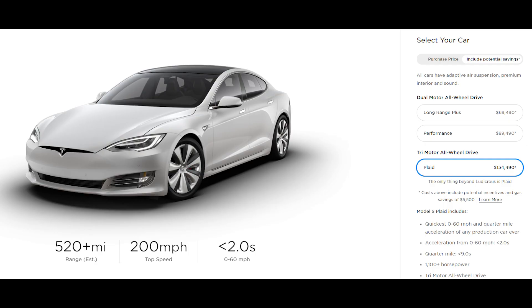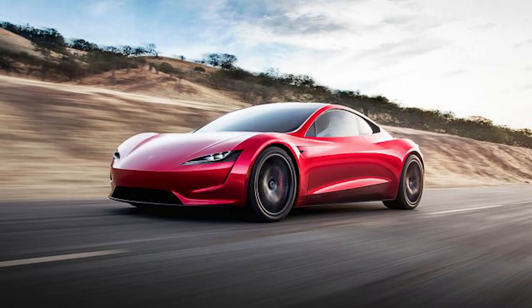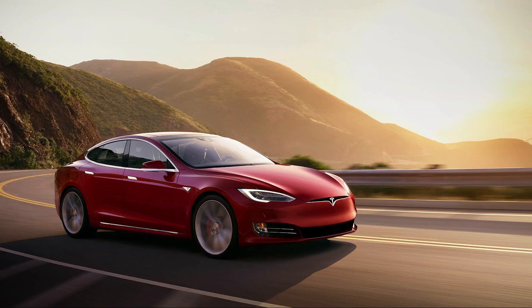Speaking of Battery Day, at the very end before Q&A, Elon couldn't help himself and announced a brand new Plaid version of the Model S. Since the Tesla Roadster has been pushed back due to popular demand of the Cybertruck, this will have to do for those looking for extreme speed and range in an EV.